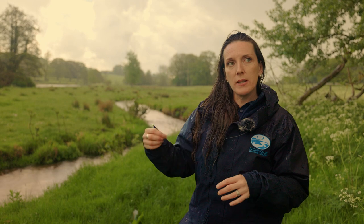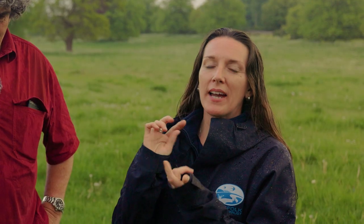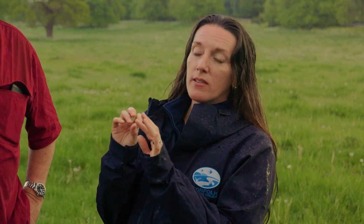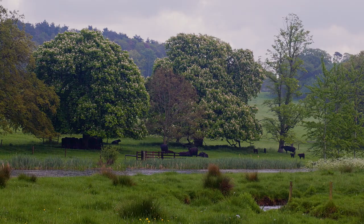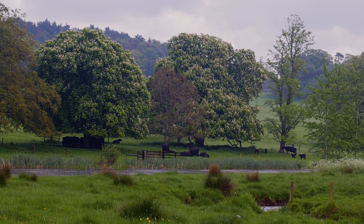The fish came back really quite quickly and we had brown trout spawning. We've also got lamprey and eels using it, which was really positive. Invertebrates have done well too, and now the invertebrate populations we see here are as good as any you find elsewhere in the best parts of the chalk stream.